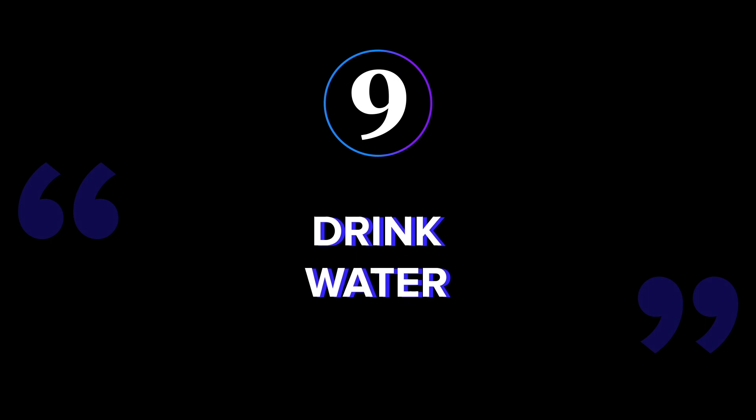Moving to number nine: drink water. Those vocal cords are now cleared, so let's keep it that way. Keep some water nearby during filming in case you get a tickle in your throat or your mouth gets dry.